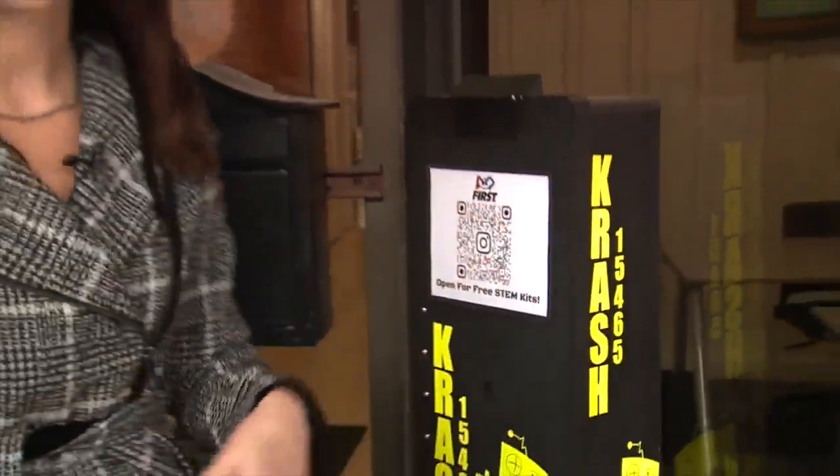The STEM box isn't going anywhere anytime soon, so grab your kid, grab a kit, and let the magic happen. In downtown Howell, I'm Alexandra Bahu, STEM in Action News.